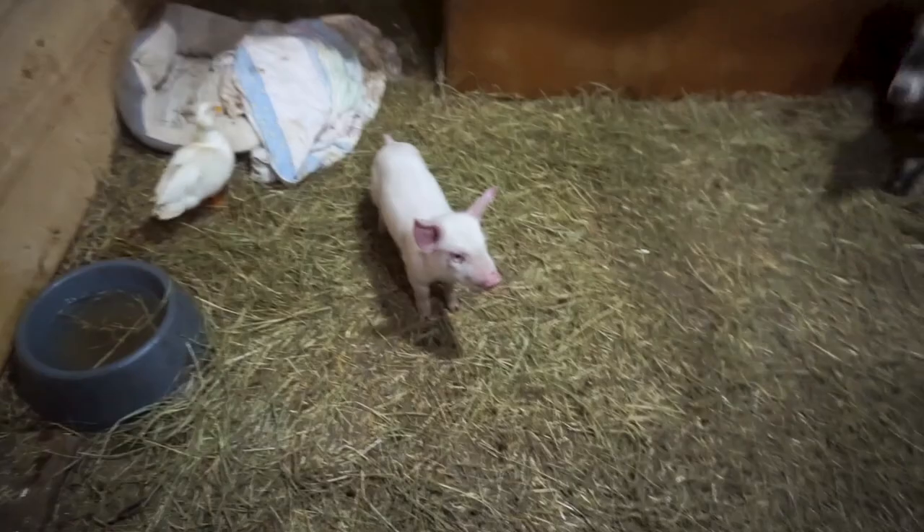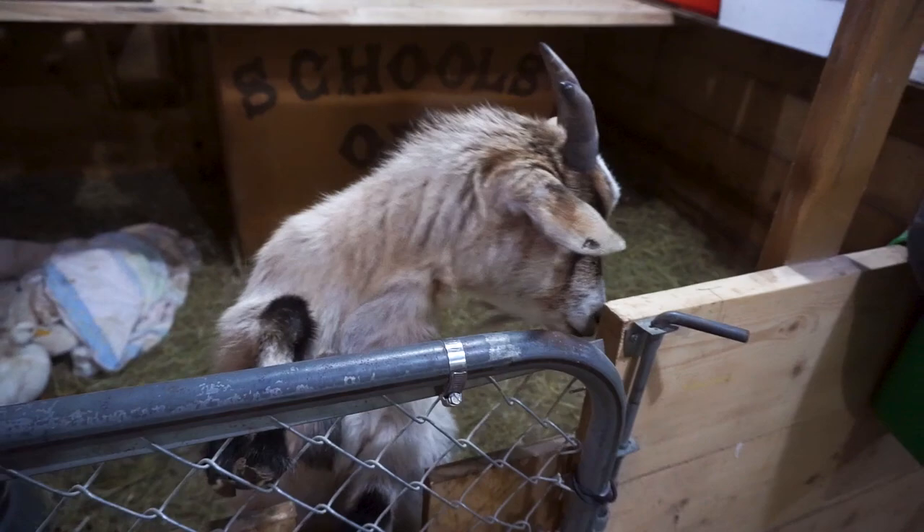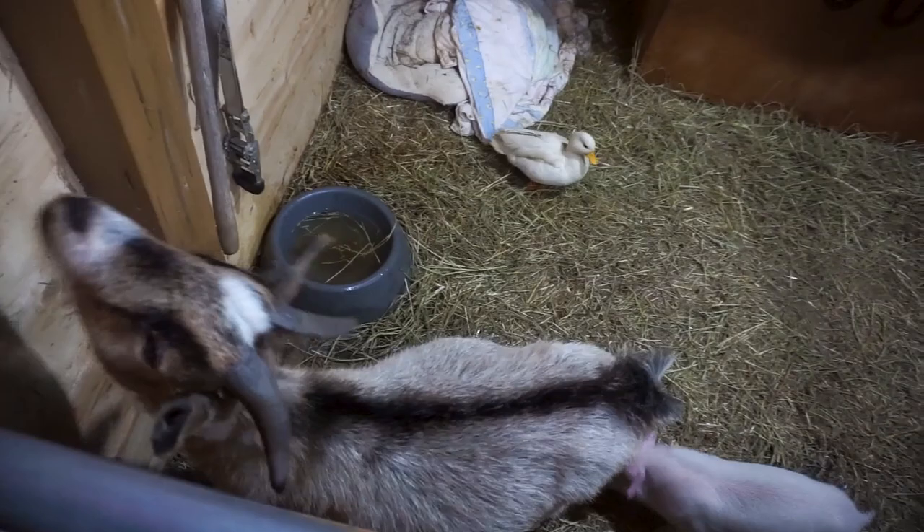We have Little Lady — she's going to be going to her new home. A friend of ours has been looking for a pig for a while, and Little Lady's going to go there. And Sheldon's inside. And then of course we have Scooby, the little call duck. Quite an interesting grouping of animals.